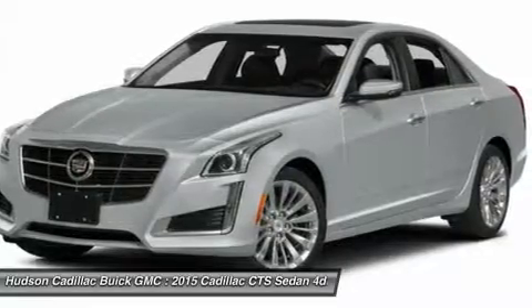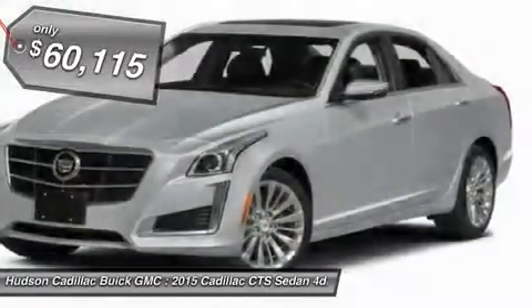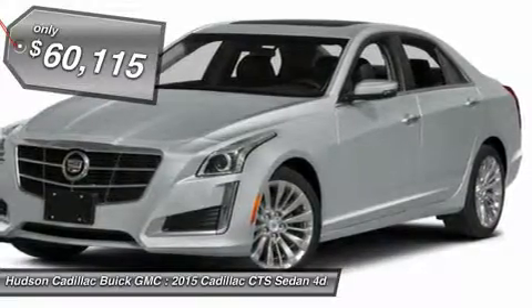The luxury CTS blends elegant styling, performance, and exceptional fuel economy, and is priced below $65,000.